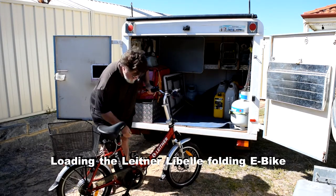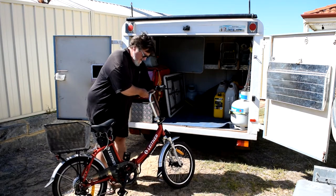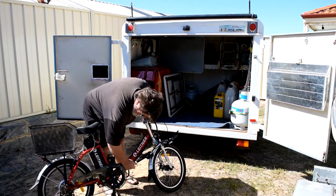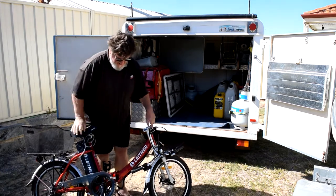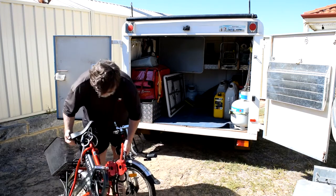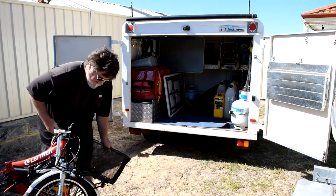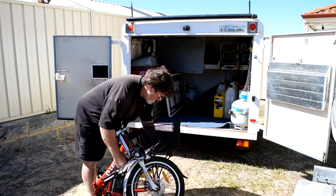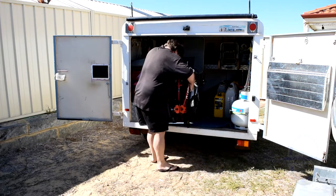This video is brought to you by the... We spend a lot of time travelling around Western Australia and we wanted a secondary mode of transport because the main way we travel is with a Toyota Coaster motorhome. Once we're parked up somewhere it can be a little difficult to get to places that are a bit further away from the coaster. If we have to drive we have to pack up the whole camp. In the end we decided to get a Leitner Lebel folding electric bike. We were so happy with the first bike that we bought a second, and both bikes go into the trailer that's towed along behind the coaster.